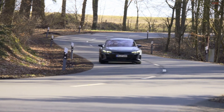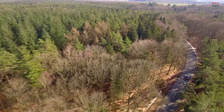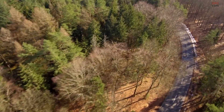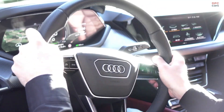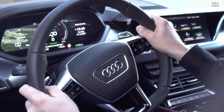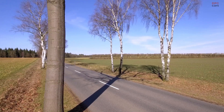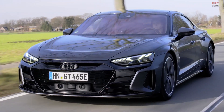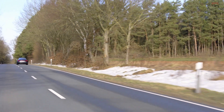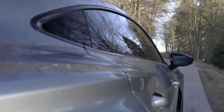The RS e-tron GT is a high-performance Gran Turismo with fantastic driving data — acceleration from 0 to 100 in just 3.3 seconds. In terms of electric driving, there is another dimension of high-performance charging: the e-tron GT is able to recharge around 100 kilometers in just five minutes. The RS e-tron GT always comes with higher standard equipment, for example adaptive air suspension, the Audi carbon ceramic braking system, and the electrically controlled rear axle differential, with a top speed of 250 kilometers per hour.